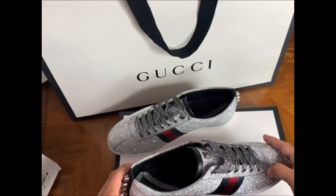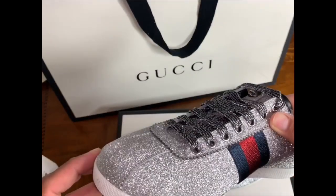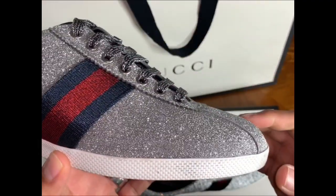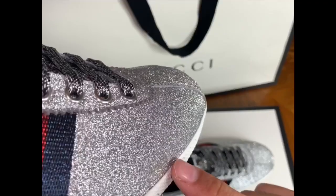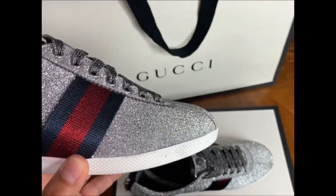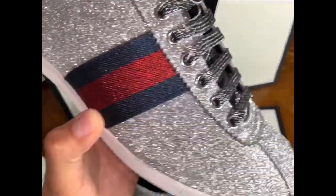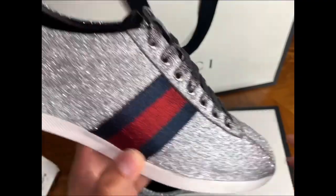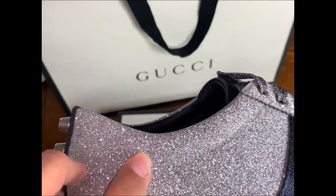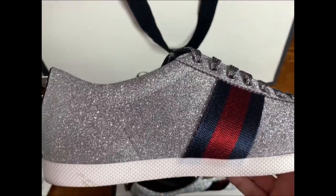Gucci in the back has metal studs with the Gucci imprint in there. One thing I didn't like is it does get a lot of dirt in between the glitter. You can see this scuff right there on the side — I don't know if I rubbed against the wall or a chair. There's a small scuff here and another smaller one. If you scuff them, the glitter will just scratch off.